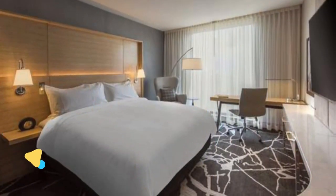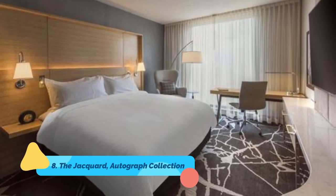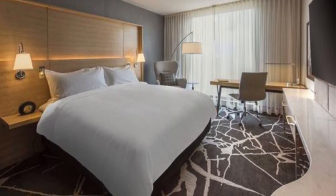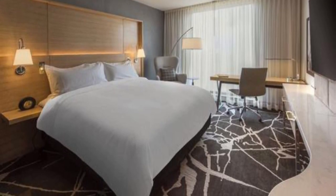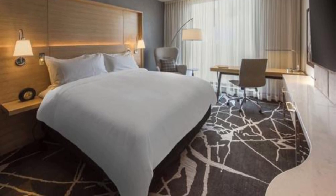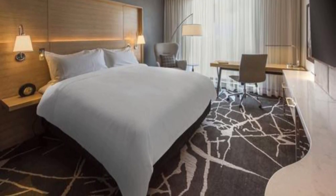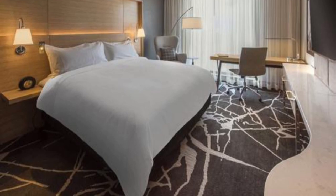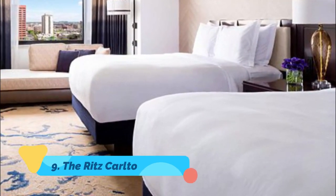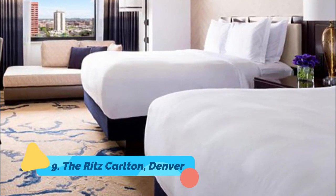Number eight: The Jacquard, Autograph Collection. Another new-build hotel in the Cherry Creek North neighborhood, the Jacquard is a modern, glass-focused affair with contemporary rooms boasting floor-to-ceiling views across the city and to the mountains beyond. They also come with ultra-comfy beds and are good value for the location.